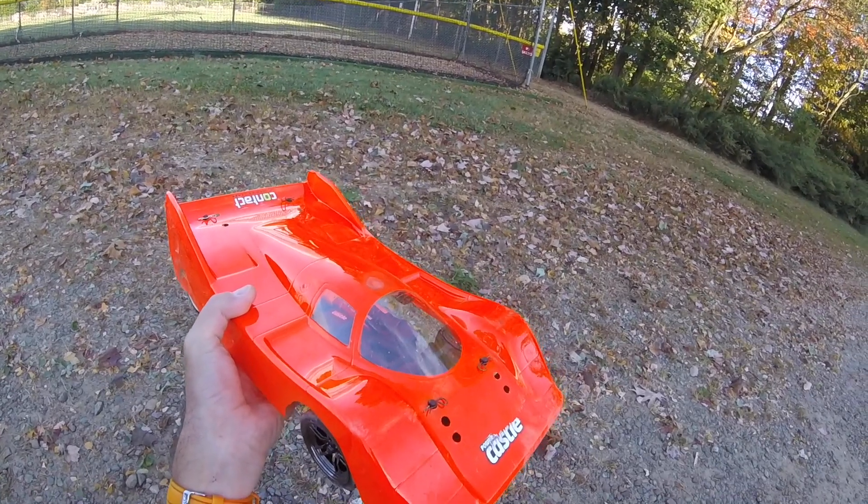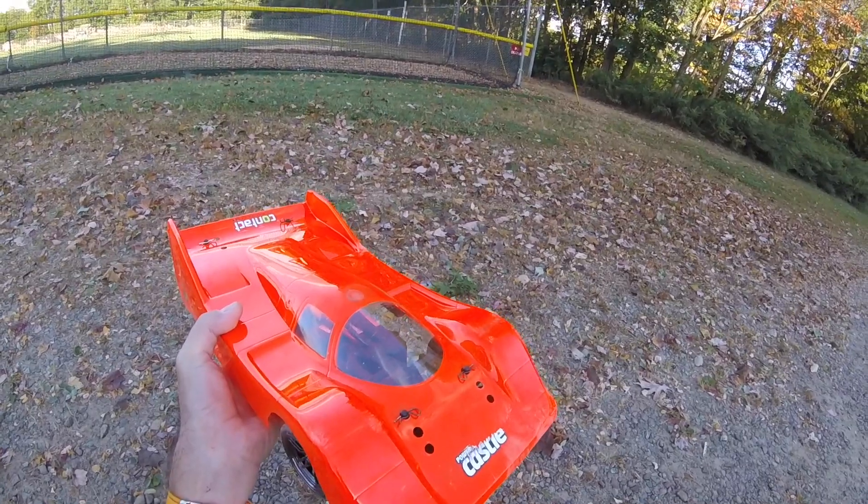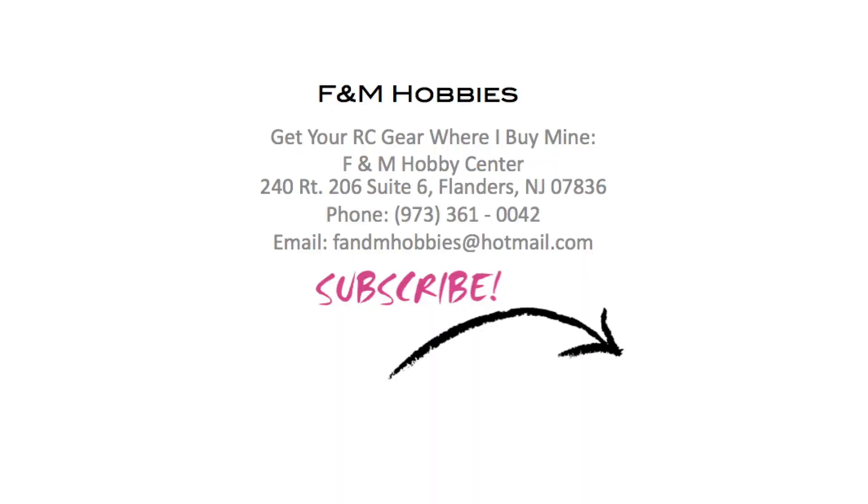Anyway, if you like this video please do subscribe and by all means share with friends. If you want to buy your RC gear where I buy mine, buy from Earth and Them Hobbies in New Jersey. Many thanks for watching.